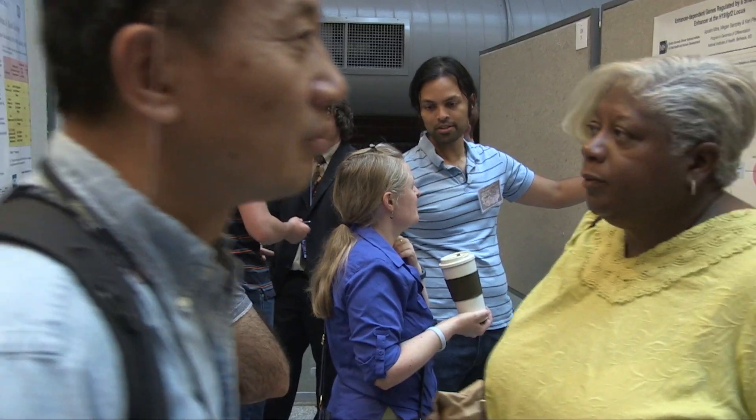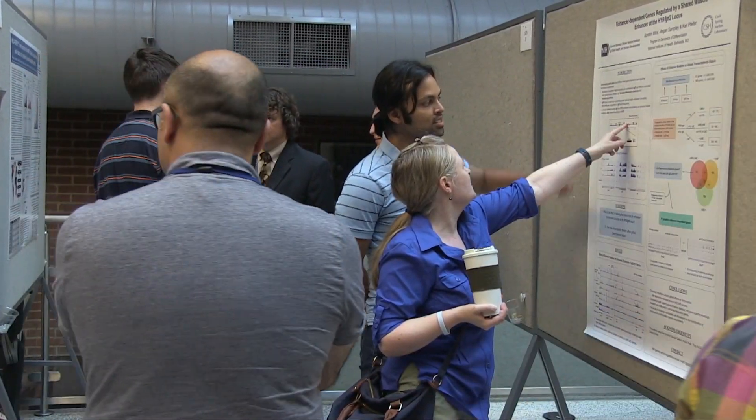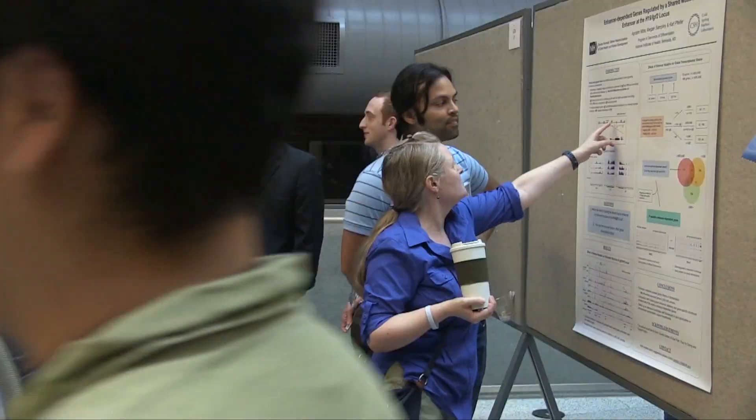Rhabdomyosarcomas are cancers in muscles, and Beckwith-Wiedemann are childhood disorders related to overgrowth. The region is really complicated — there are some enhancer regions and some genes. We are really interested in how these all fit together, how the enhancers control the genes, and if it has any effects outside this region or not.